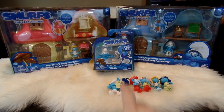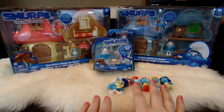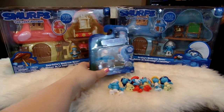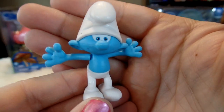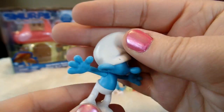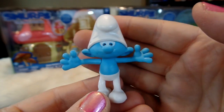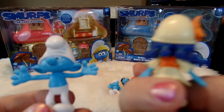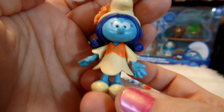I recently opened the blind bags from The Lost Village as well, so I have a bunch of other figures I've recently opened up — be sure and check out that video, I'll link it below. And here is the last two-pack, Clumsy Smurf and Smurf Lily. Here is Clumsy Smurf and you can see his head moves and his arms kind of move a little bit. He's pretty cute. And this is Smurf Lily — she's got an orange lily in her hair and little round ponytails which I think is totally adorable.